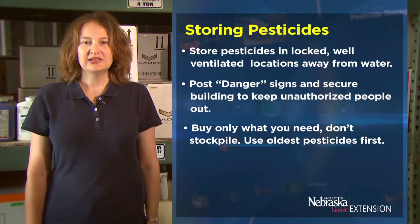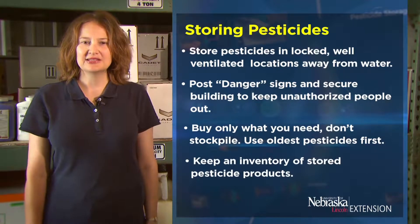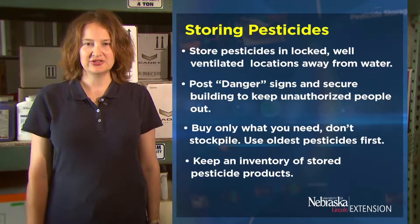Buy only what you need and don't stockpile. Always use your oldest pesticides first. Keep an inventory of stored pesticide products, as this will help in your decision making.